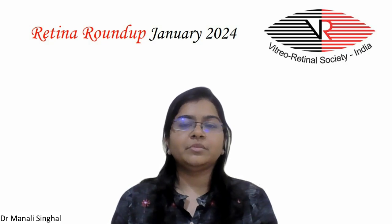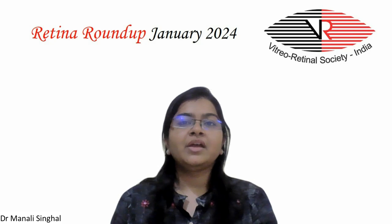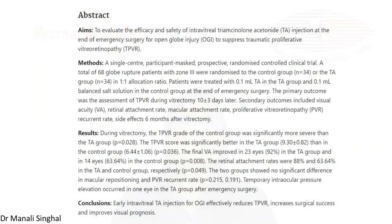In the study, the authors found that during vitrectomy, the traumatic proliferative vitreoretinopathy grade of the control group was significantly more severe than the triamcinolone group. The TPVR score was significantly better and final visual acuity was significantly improved in the triamcinolone group compared to the control group. The retinal attachment rates were 88% and 63.64% in the triamcinolone acetonide and control groups respectively. No significant difference was found in macular repositioning and PVR recurrence rate. Temporary intraocular pressure elevation occurred in one eye in the triamcinolone acetonide group after emergency surgery. The conclusion is that early intravitreal triamcinolone injection for open-globe injury effectively reduces traumatic proliferative retinopathy, increases surgical success, and improves visual prognosis.